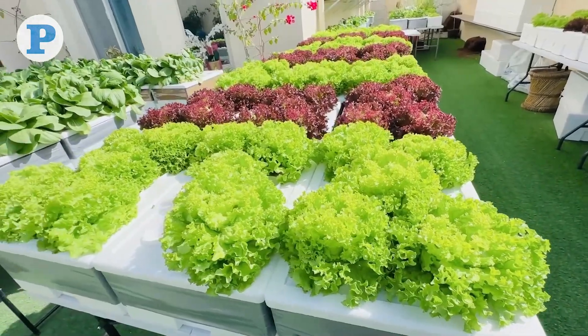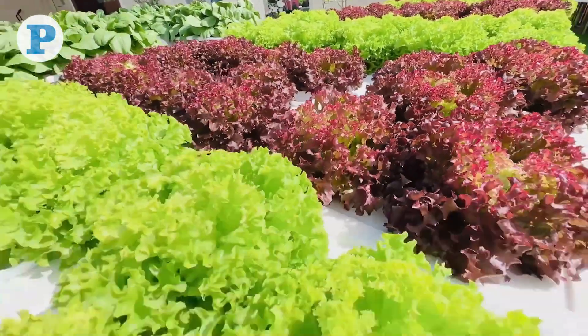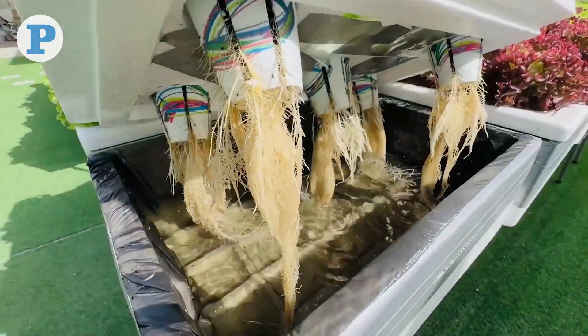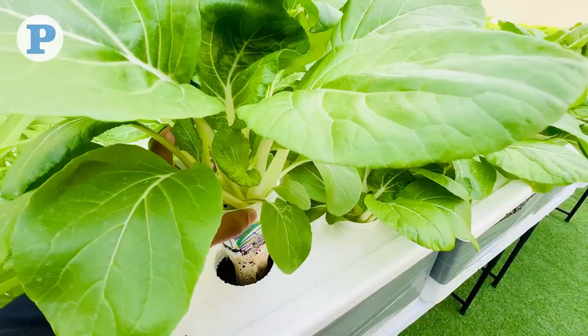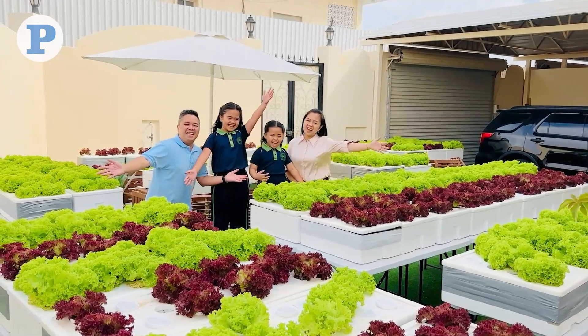Can a country with hot climate and limited water sources become self-sufficient in food all year round? The answer is yes, and it begins with one person or one family. Welcome to Timadayas Garden!